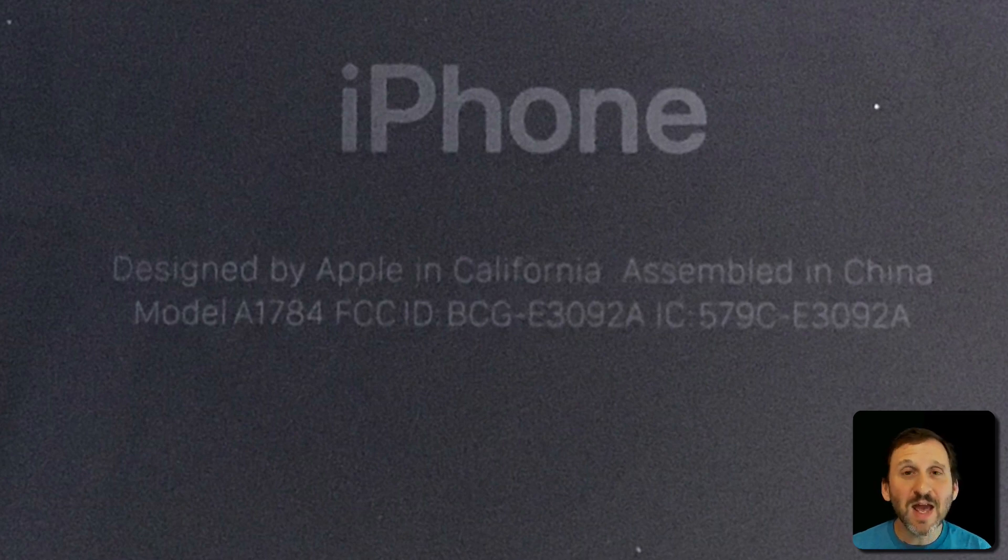I was recently asked by somebody if I knew what the tiny text on the back of the iPhone meant. So I thought I'd take a look. Boy is it tiny.